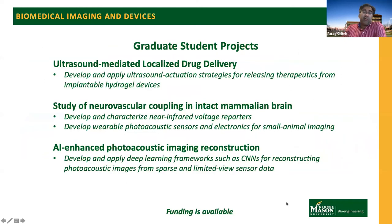Both projects I described today have openings for graduate students, and students from a variety of backgrounds can work with us, including biochemistry, instrumentation, and signal processing. A third active area of research in my lab involves machine learning and artificial intelligence for photoacoustic imaging reconstruction. Specifically, we are developing deep learning methods such as convolutional neural networks optimized for imaging the mouse brain, especially when data is acquired from sensors that suffer from sparsity or limited view. Funding is available for all of these projects.